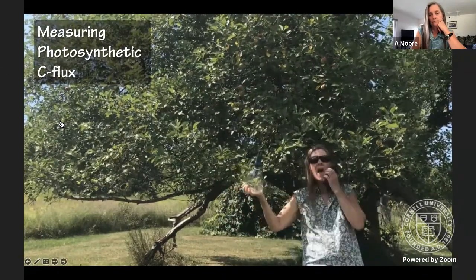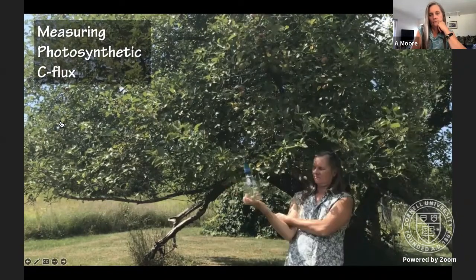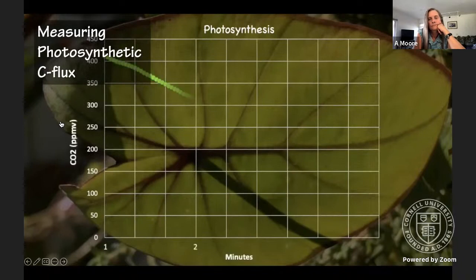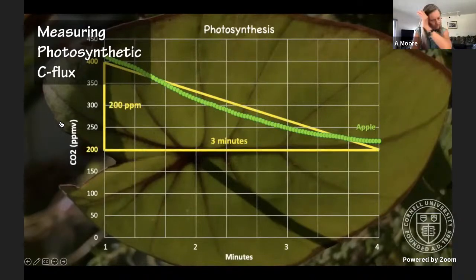Before we look at the data, think about what's happening: we're monitoring CO2 over time and will graph the data. Here's the graph of CO2 concentration in the chamber with the apple leaves — I graphed minutes one through four of the five-minute run, since the first minute can be noisy from opening and closing the chamber. Over three minutes, the CO2 concentration changes from about 410 parts per million to 210 parts per million. Knowing this, we could calculate the rate of CO2 uptake by the leaves by finding the slope of this line.